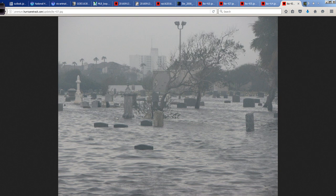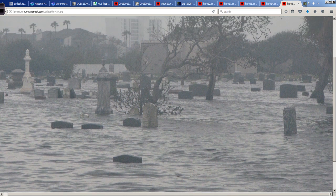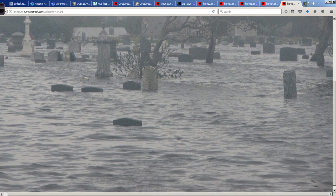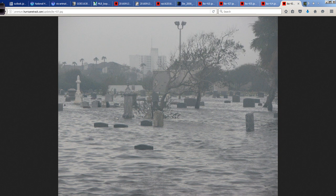This is the day after — a graveyard, a haunting picture. This is storm surge, not rainwater — storm surge flooding from Galveston Bay. Very surrealistic when you see the aftermath of these systems.